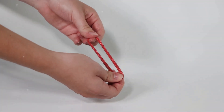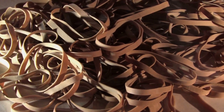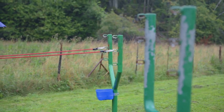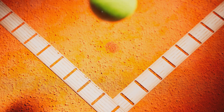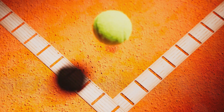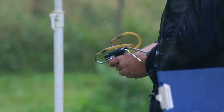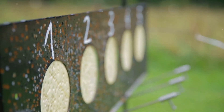Imagine stretching a rubber band. You can feel the energy building up, right? That's elastic potential energy. Now let go — whoosh! The rubber band snaps back, releasing that stored energy. Bouncing balls work in a similar way. When a ball hits a surface, it compresses, storing energy like a spring. This stored energy is called elastic potential energy. The more the ball compresses, the more elastic potential energy it stores. And that stored energy wants to be released.